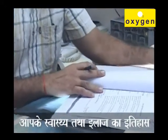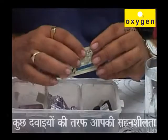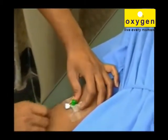The treatment for rheumatic heart disease will be based on your overall health and medical history, the extent of the disease, your tolerance for specific medications, procedures or therapies, expectations for the course of the disease, and your opinion or preference.